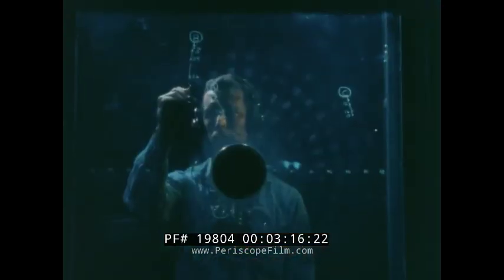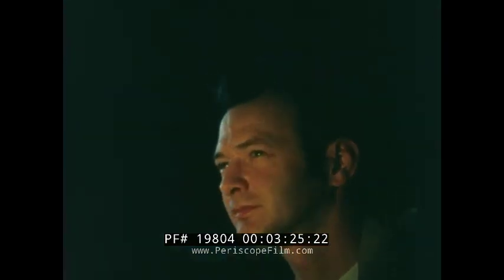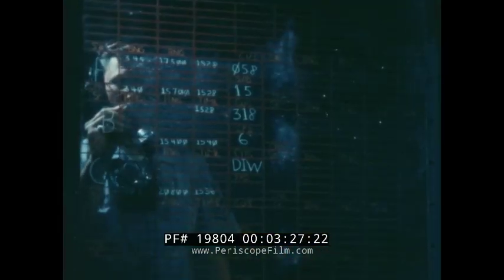Simultaneously, other information is being organized: Skunk Alpha bearing, range 17,500 yards; Skunk Bravo bearing, range 28,000 yards. Skunk Alpha tracking zero-seven-zero at thirty-five knots. At a glance, a trained evaluator can grasp the whole situation and make his decision.